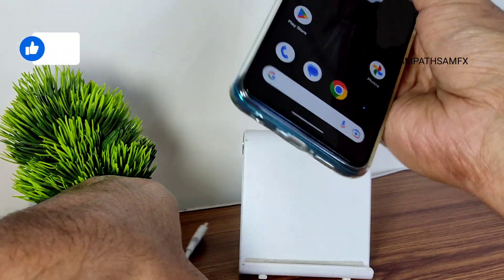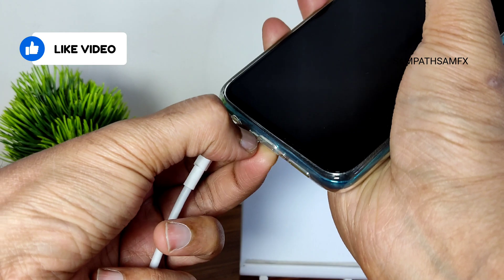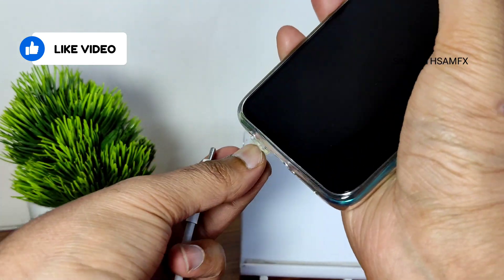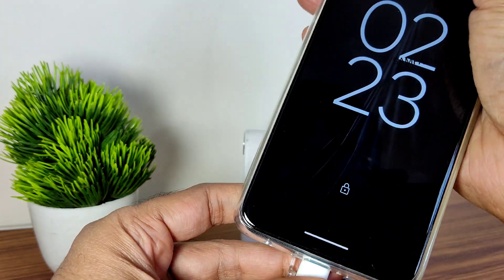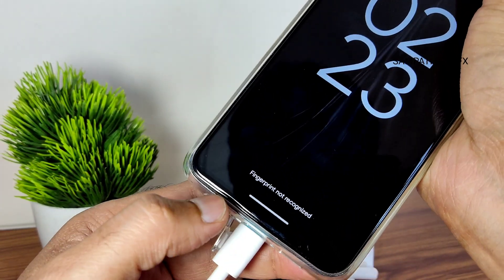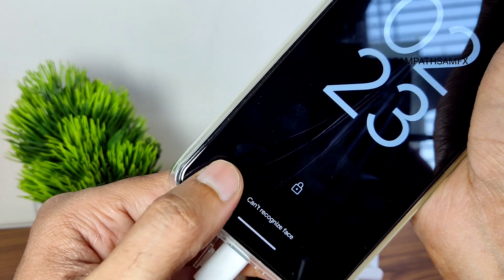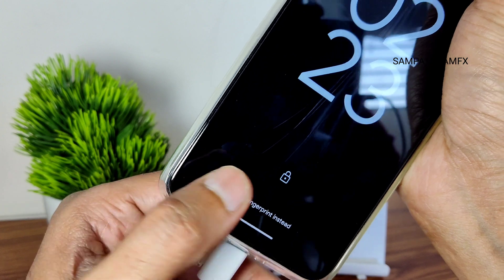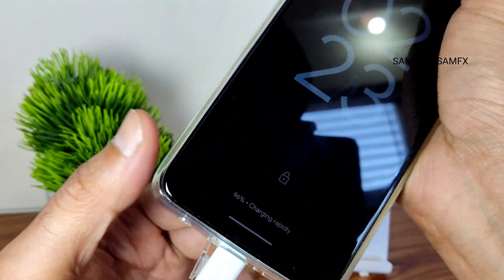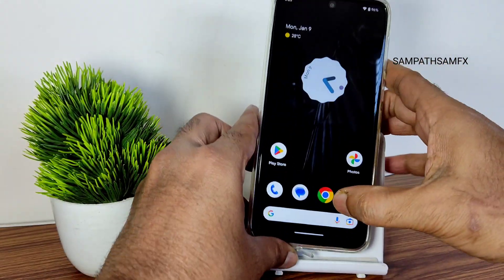I want to show you the charging animation and whether 33W fast charging is supported. By the way, if you're new to this channel hit the subscribe button and enable bell notifications. After a certain time it will show 'Charging Rapidly' — and yes, it is showing charging rapidly. So fast charging support is available in this ROM.